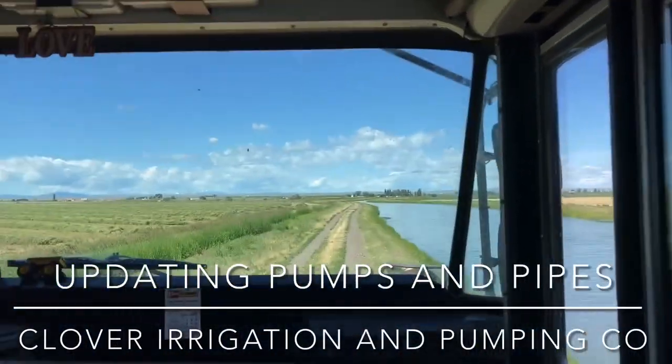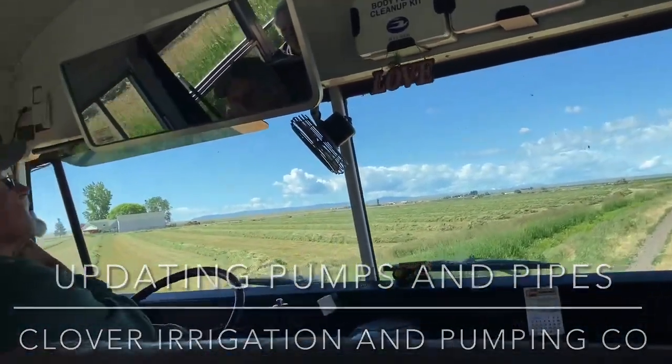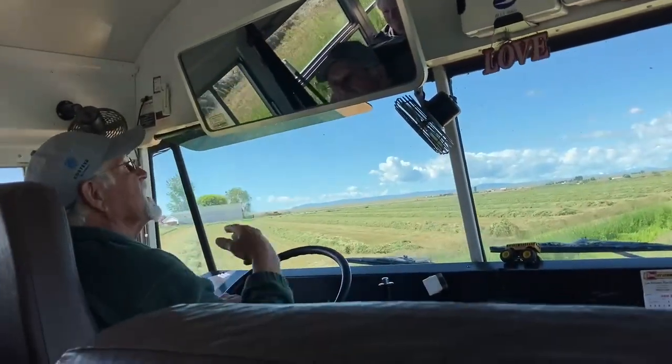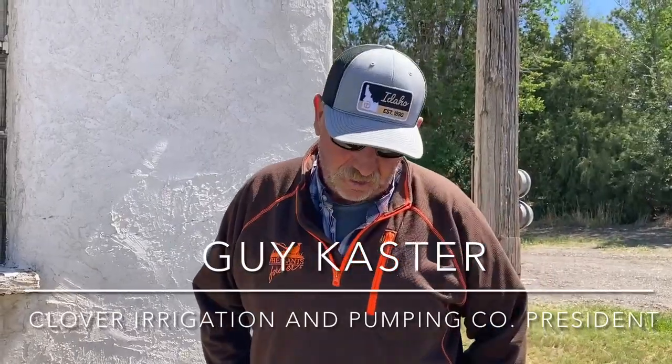Everything south of the canal is part of the clover clumping company's project, so keep that in mind as we go. My grandpa farmed out here on that west end, and then my dad, and then me. I'm 63, I'll be 64 in August, so that's all I've ever done — farmed out here, about 40 years on my own.